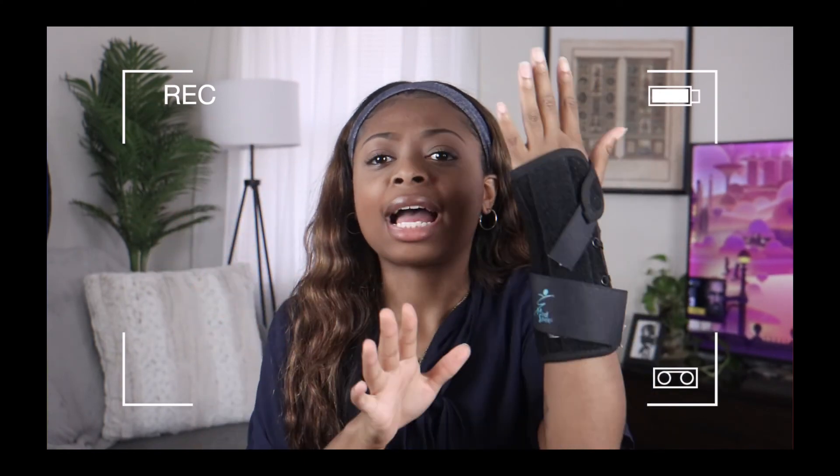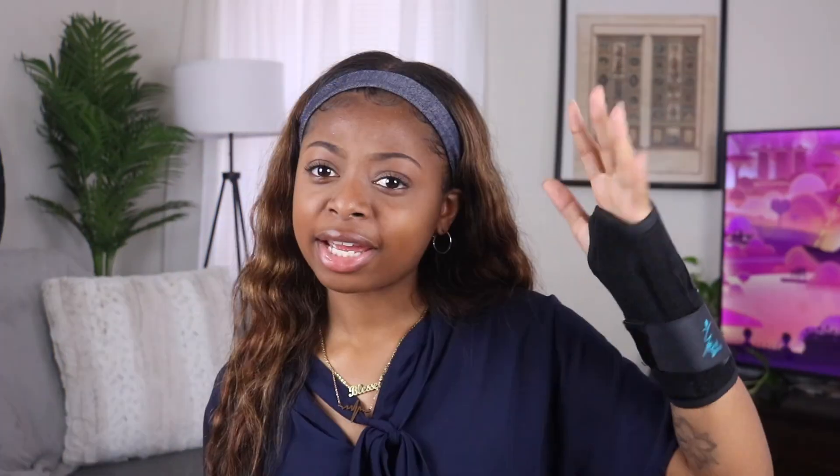Elephant in the room — I keep making videos. I got surgery on my wrist and can't really move my wrist, but I can move all my fingers, so we're back in action.